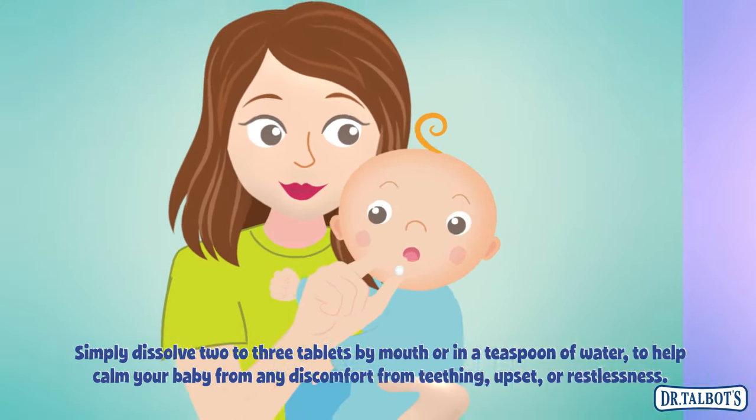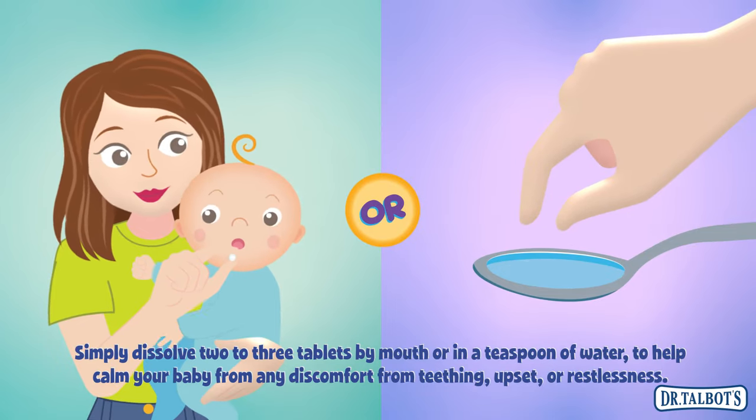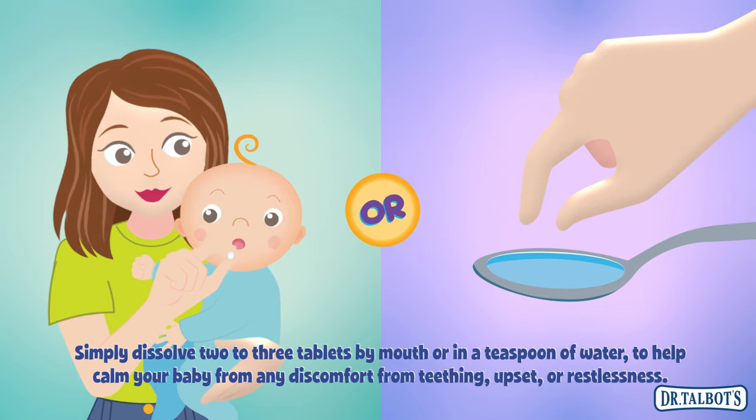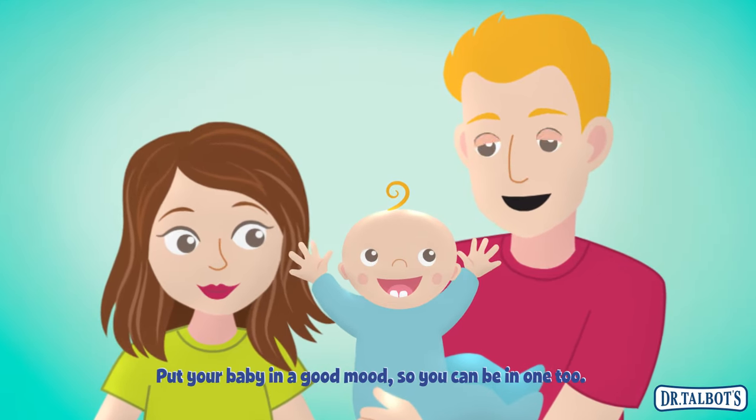Simply dissolve two to three tablets by mouth or in a teaspoon of water to help calm your baby from any discomfort from teething, upset, or restlessness. Put your baby in a good mood so you can be in one too.